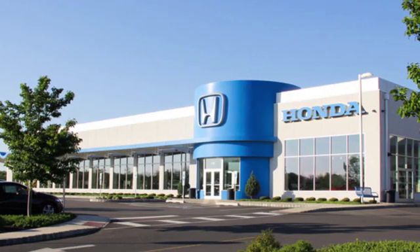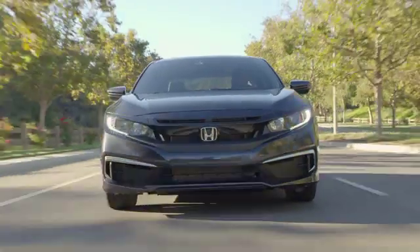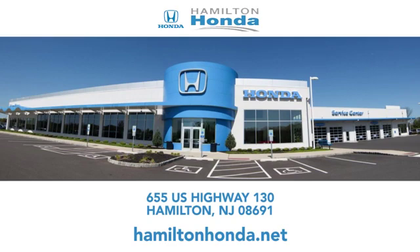At Hamilton Honda our goal is to exceed your expectations each and every time you visit. Check us out online or stop in today. We're conveniently located at 655 US Highway 130 in Hamilton.